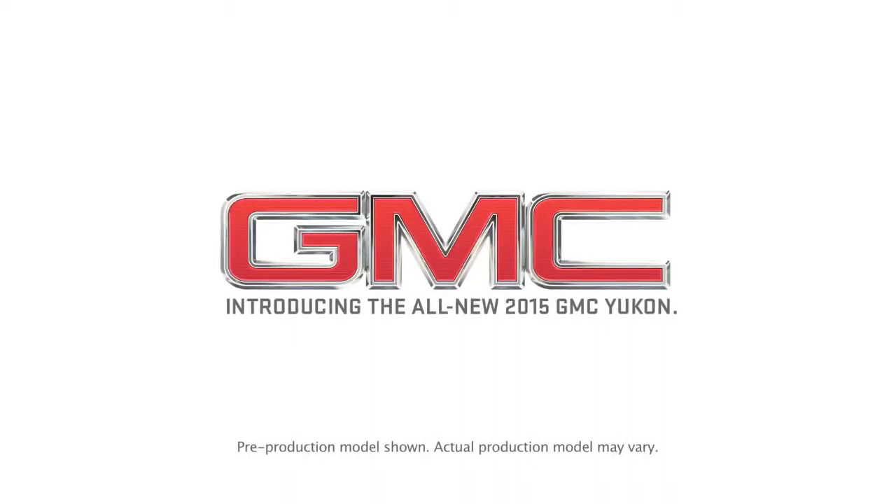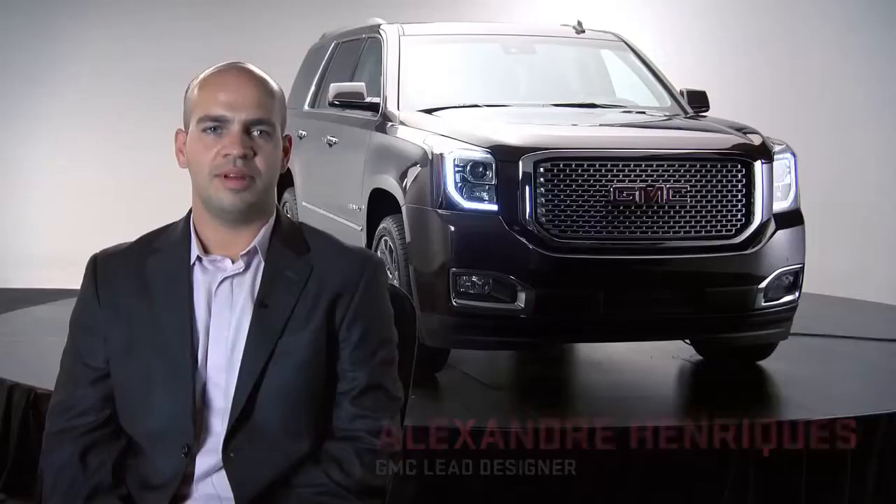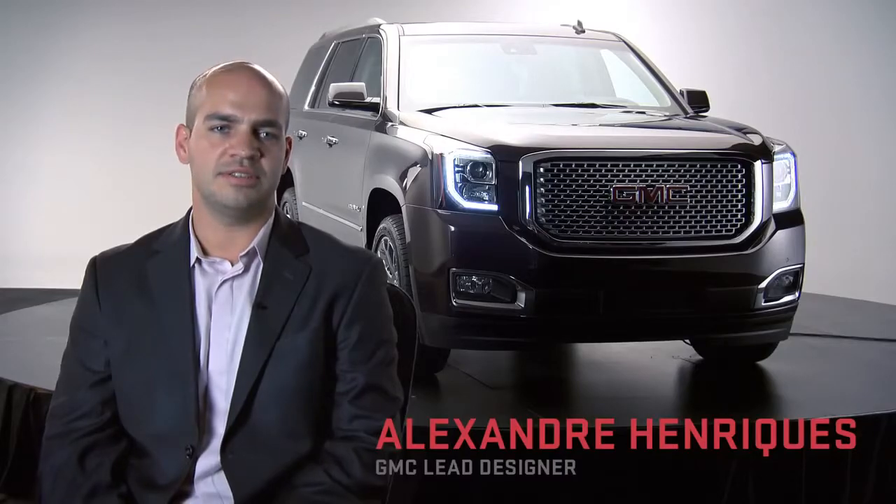The best way to describe where design meets engineering is craftsmanship. My name is Alexander Henriquez. I'm the lead designer of full-size SUVs.